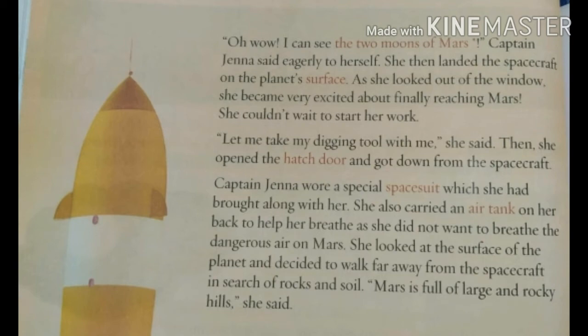Oh wow! "I can see the two moons of Mars," Captain Jenna said eagerly to herself. She then landed the spacecraft on the planet's surface. As she looked out of the window, she became very excited about finally reaching Mars. She couldn't wait to start her work. "Let me take my digging tool with me," she said. Then she opened the hatch door and got down from the spacecraft.